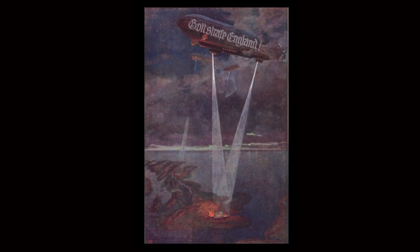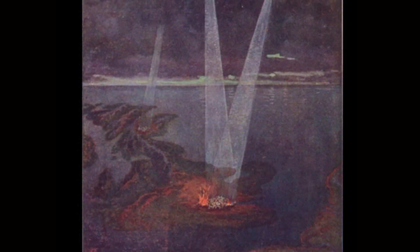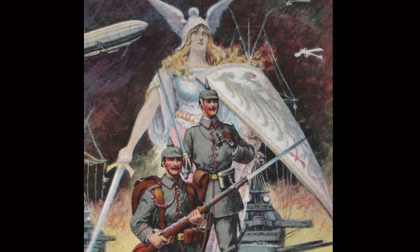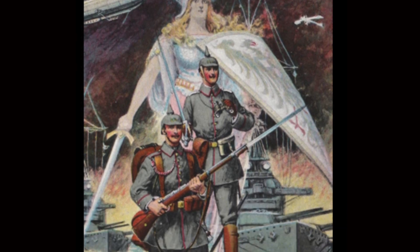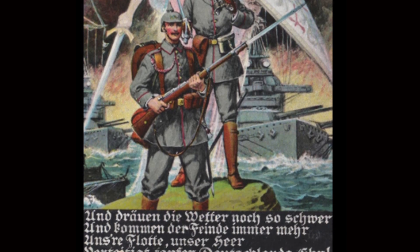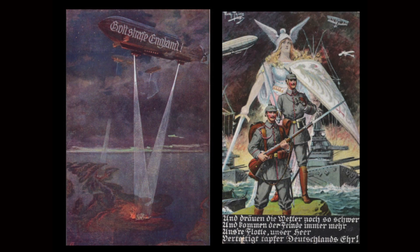A couple of examples here of Zeppelin propaganda postcards. We've got the refrain 'Gott strafe England' — God to punish England. And on the right there, we've got the classic Teutonic image: a Valkyrie figure, Zeppelins and airplanes, and the fleet. The card roughly translates as a brave defending Germany's honour. As propaganda things are, in reality at the outbreak of the war, Germany only possessed 11 airships, including three almost pleasure ships — commercial vessels.